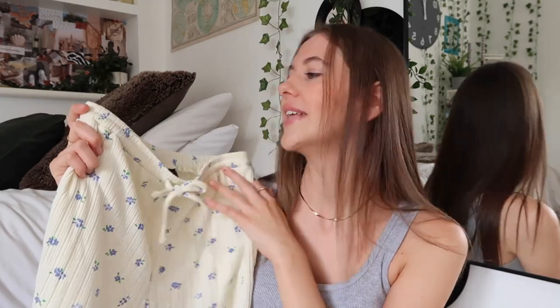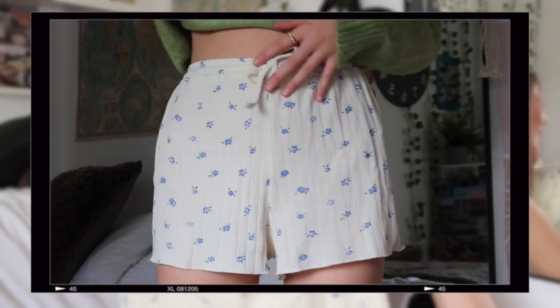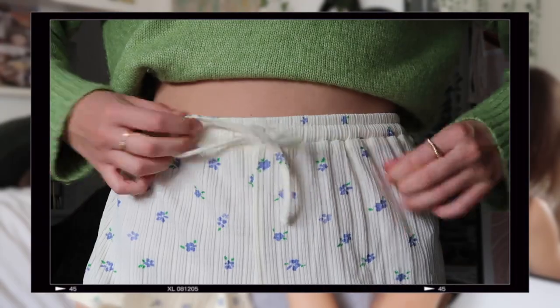Next up I got a pair of shorts — I think I'm going to wear these as pyjamas. They're little cream shorts with a drawstring and a really nice elasticated waistband, so they're super comfy. They're ribbed and they've got these little blue flowers on them.